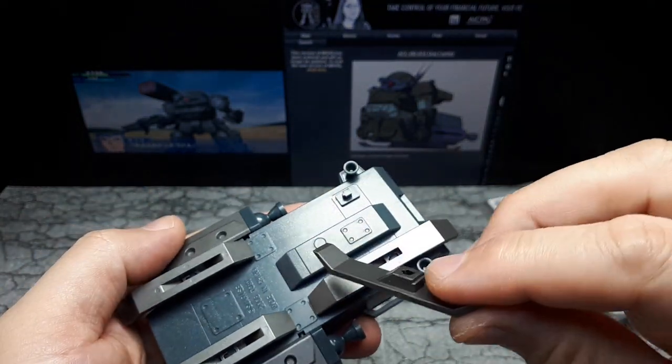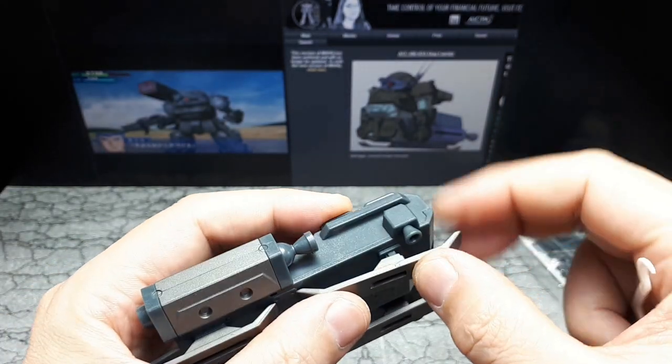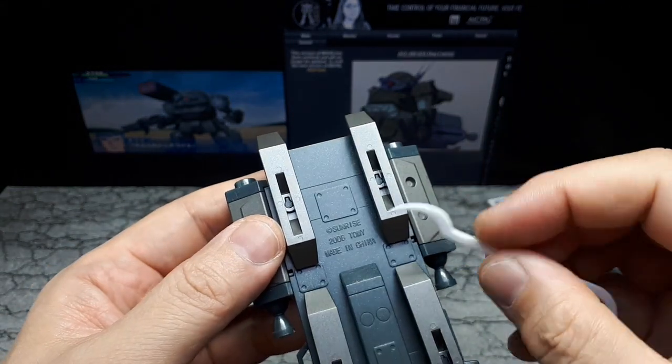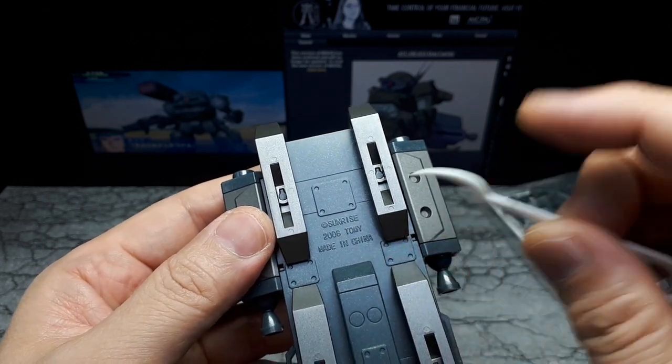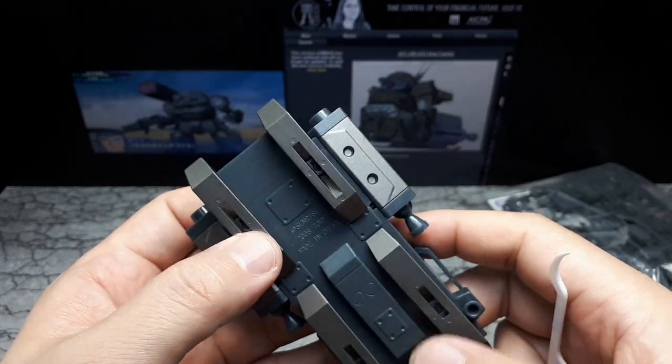If you want to repaint this, it'd be pretty easy to do. And then we have this, which is nice — we know how old this toy is: 2006, and who made it. So that's kind of neat.